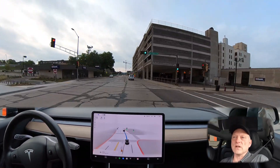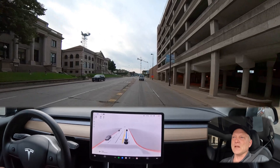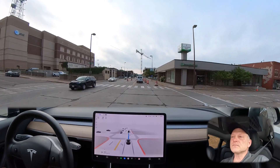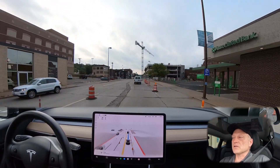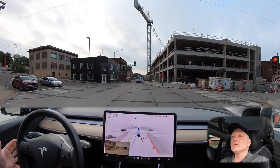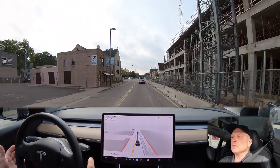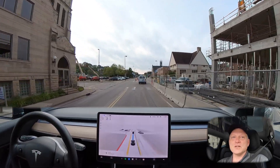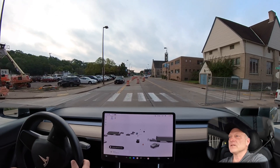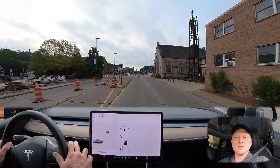The route is going to continue straight through here — no lane changes until we get closer to our turn, where we'll make a right after a few intersections. Here's the construction zone I was telling you about. There was a little bit of confusion with the turn signal regarding what the car intended to do, and then it did not transition correctly, so I had to take over to continue straight on our route.